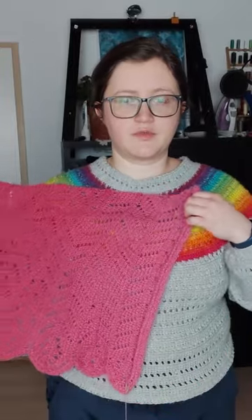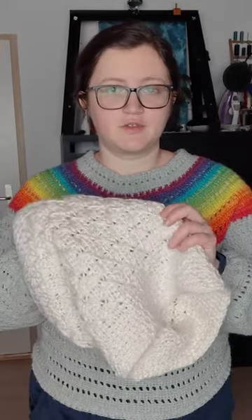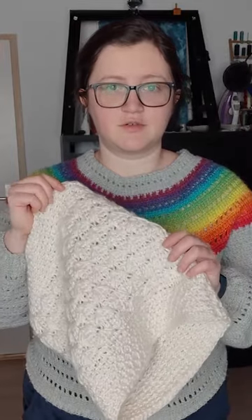I want to use up some more of this beautiful yarn. I've also just launched a video tutorial for this Tunisian crochet stitch on my YouTube channel, and you can check it out if you're interested in learning another surfaced stitch in Tunisian crochet.